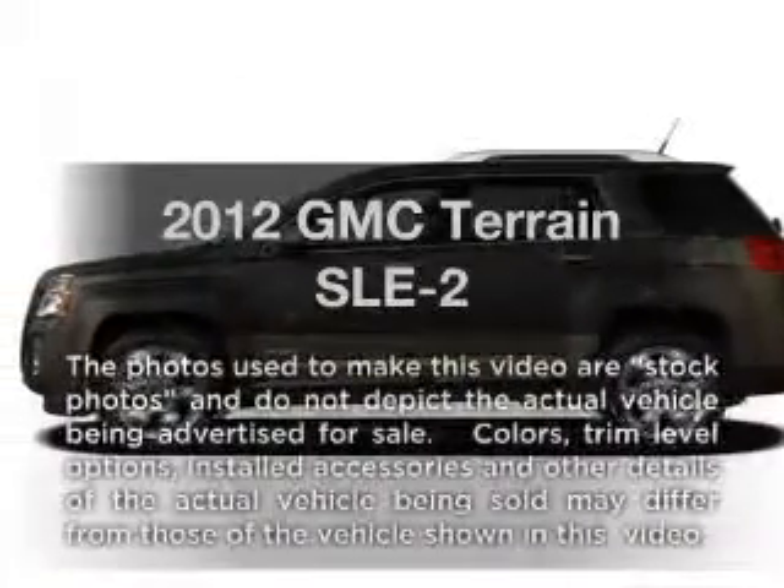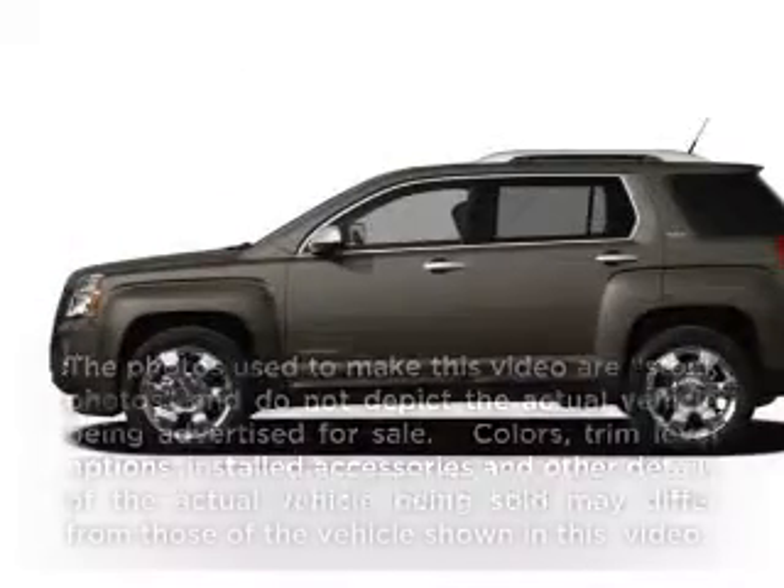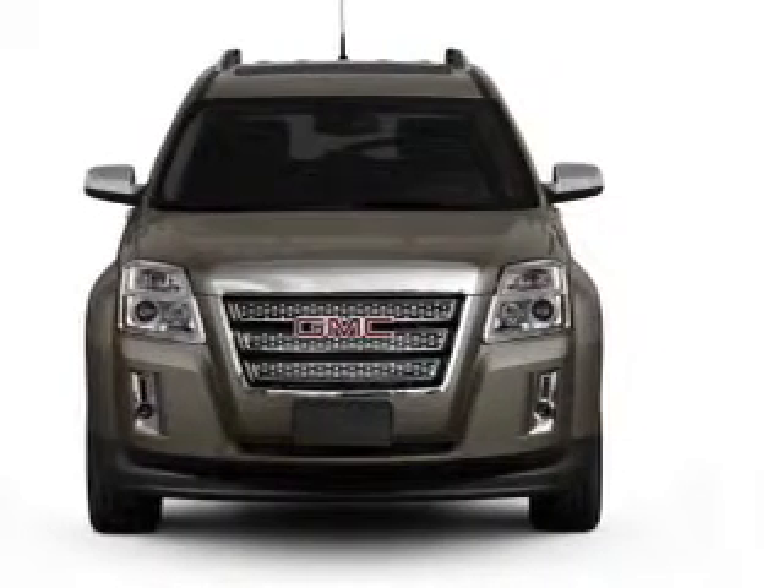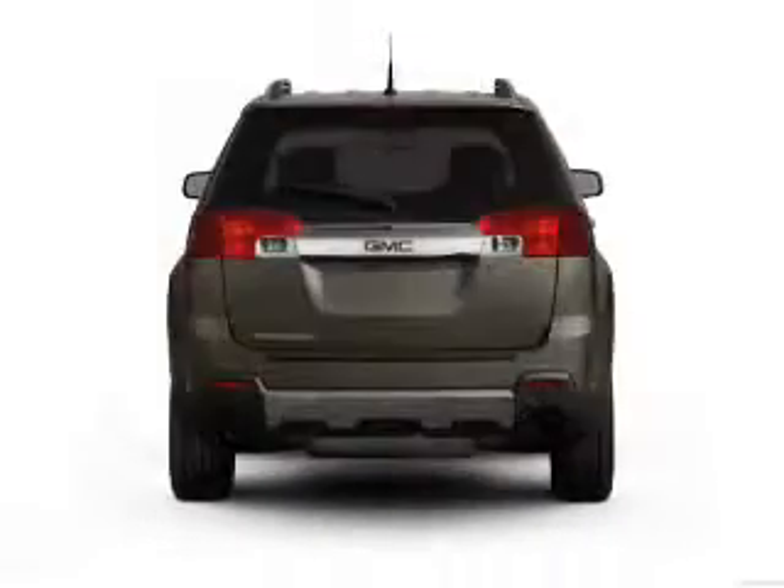Presenting the 2012 GMC Terrain. Travel the roads in style and comfort in this great vehicle, with an efficient four-cylinder engine that responds smoothly to its six-speed automatic transmission.